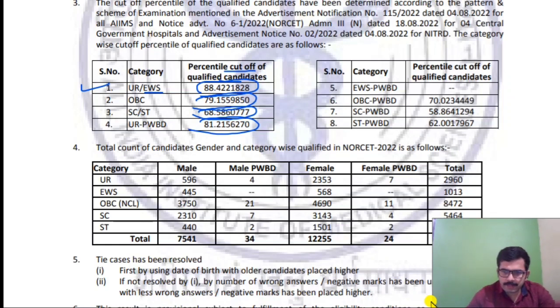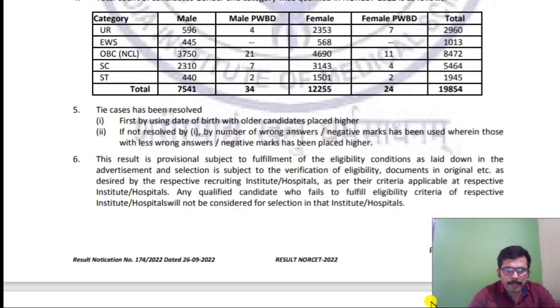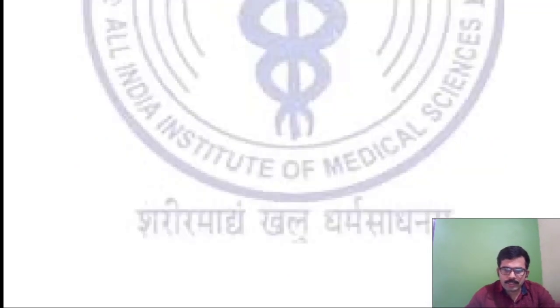The total count of candidates gender and category wise: total male — 596 (unreserved); total male overall — 75 forward slash something; male PWBD — 334; female total — 12,255. Overall there are a total of 19,854 candidates. This is the provisional rank list.